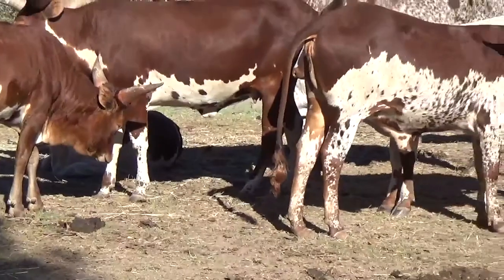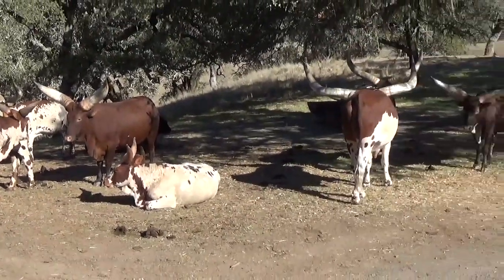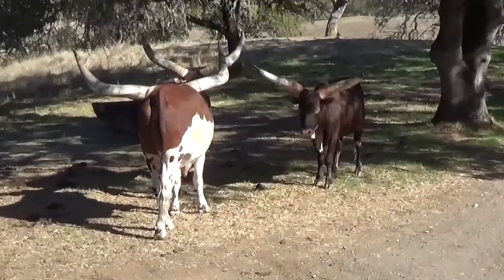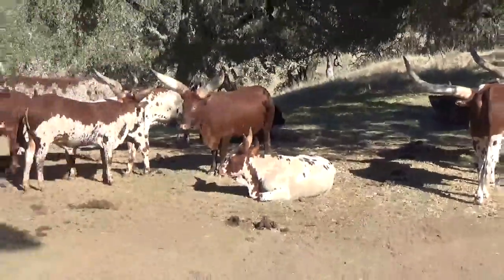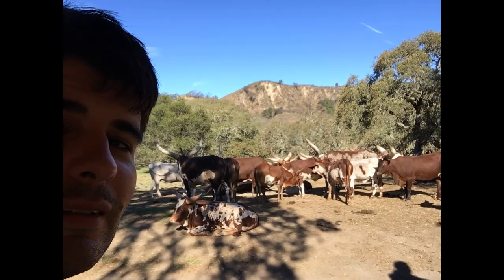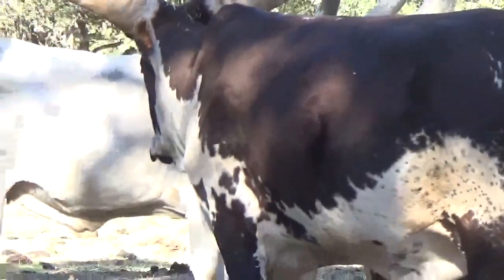What are the horns used for? Really nothing practical — it's for status and as currency for dowries and things like that. The bigger the horns, the more status they have. That's really what it's all about. They don't really use them for finding food or fighting fires.